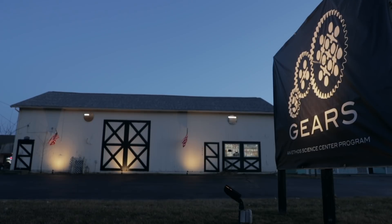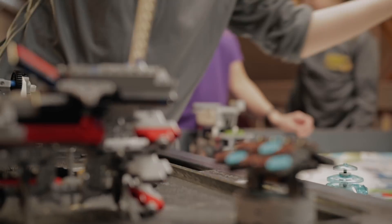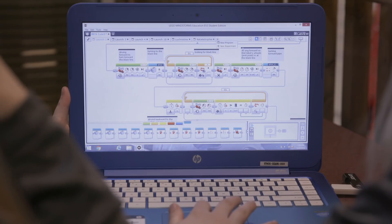So this place that we're in now is called Gears. It's basically a collaborative space where teams can get together and work on the robots. You've got to make sure it's not crooked on there. What they have to do with the robot game here is have a robot perform as many missions as they can in two and a half minutes.